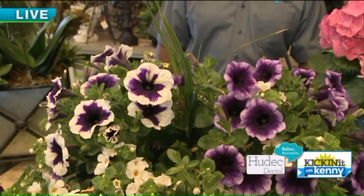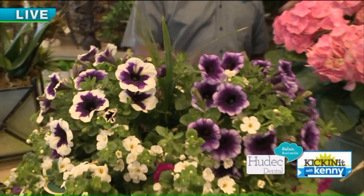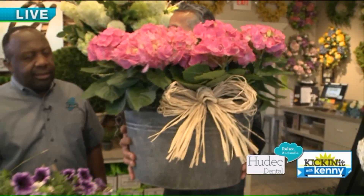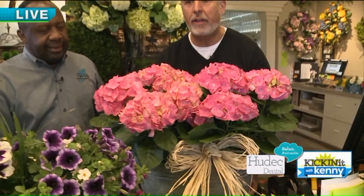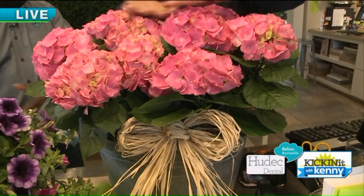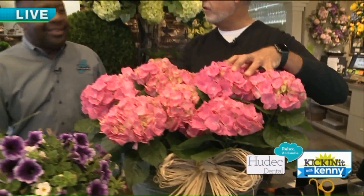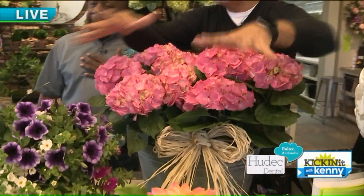Also beautiful hydrangea plants right here — pink hydrangeas. We've just sunk them down into a really cool tin pot, put a pretty raffia bow on it. These are actually going to go in the ground — planted right in the ground — and this will come back year after year after year. So this is kind of a perennial, whereas those others are all annuals.